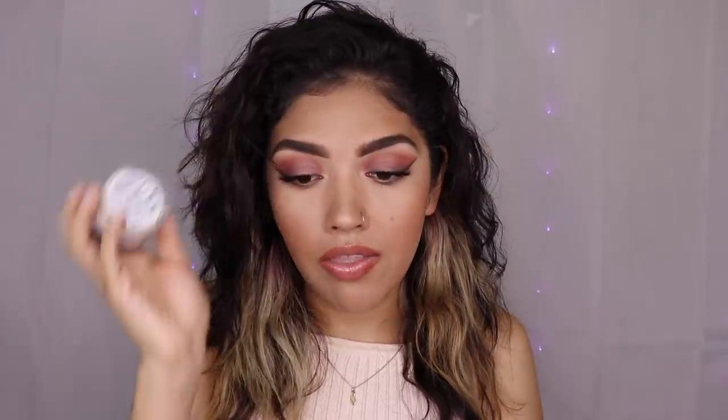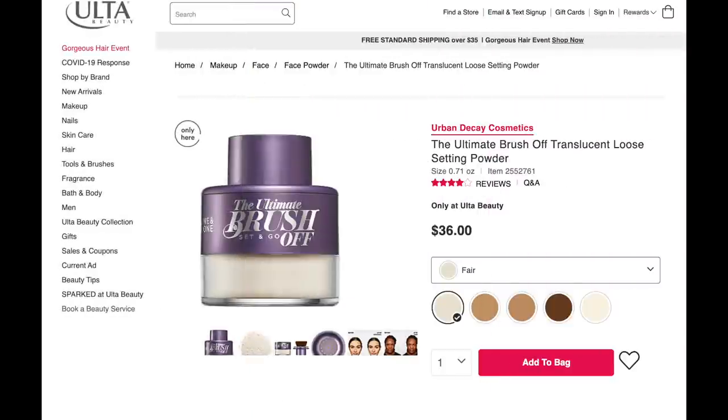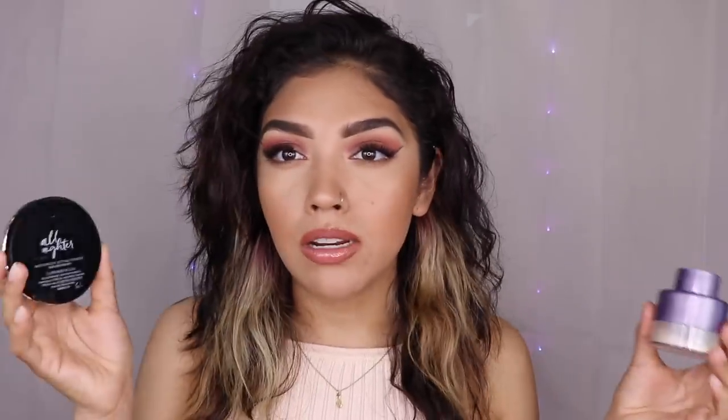I like it because this Urban Decay powder comes in a compact form and is easy to travel with. One of the two gives you a very mattified look and is a good hybrid of blurring, though it can be a little thick and pigmented. But both used together — one to lightly set before foundation and one to bake with — is a match made in heaven. It's an expensive match, but very worth it.